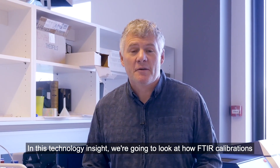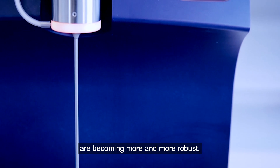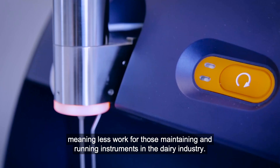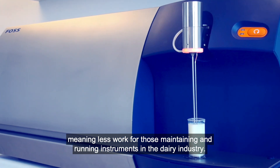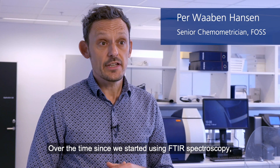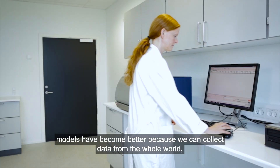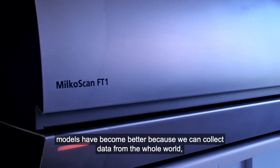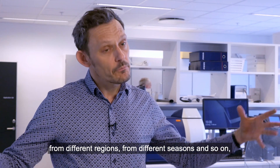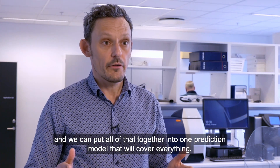In this Technology Insight, we're going to look at how FTIR calibrations are becoming more and more robust, meaning less work for those maintaining and running instruments in the dairy industry. Over time, since we started using FTIR spectroscopy, models have become better because we can collect data from the whole world, from different regions, from different seasons and so on. We can put all of that together into one prediction model that will cover everything.